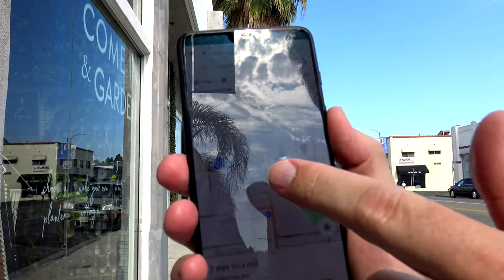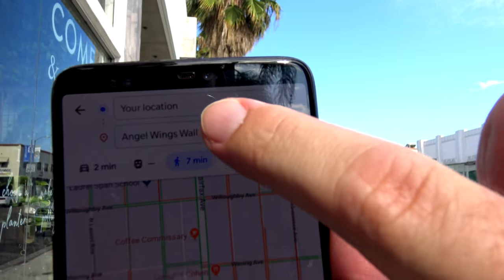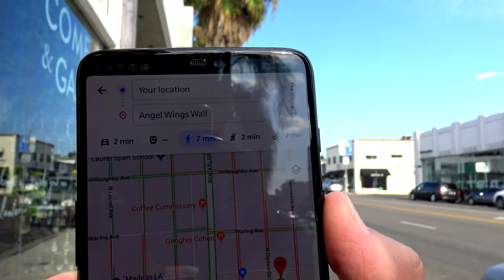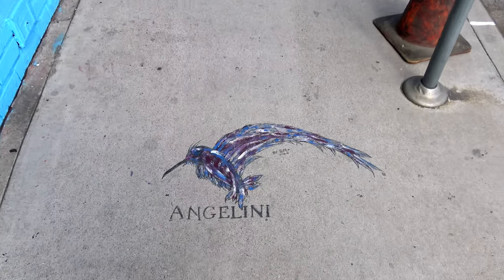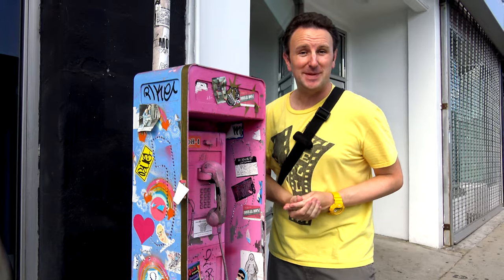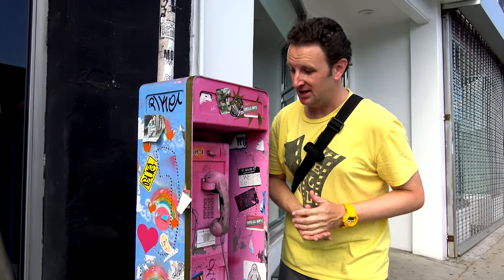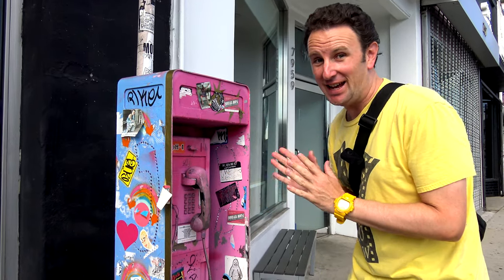Now we're going from the Made in LA wall to the Angel Wings wall. These things are all on Google Maps — we're right here at the Made in LA wall, and we're going to the Angel Wings wall. Even the sidewalks have things to take pictures of — here's a neat hummingbird. This phone booth has been turned into a pink and blue piece of artwork. Do you think it works? Should we make a phone call? I'm so not gonna touch that.